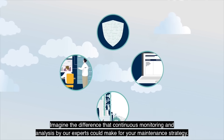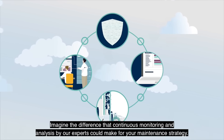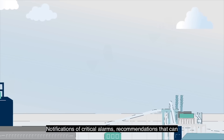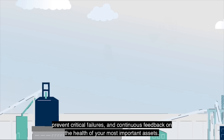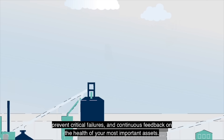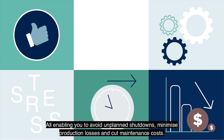Imagine the difference that continuous monitoring and analysis by our experts could make for your maintenance strategy. Notifications of critical alarms, recommendations that can prevent critical failures and continuous feedback on the health of your most important assets — all enabling you to avoid unplanned shutdowns, minimize production losses and cut maintenance costs.